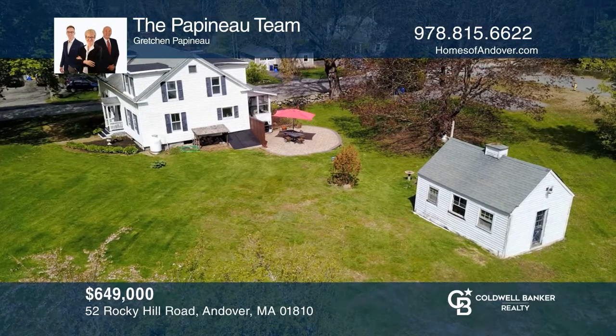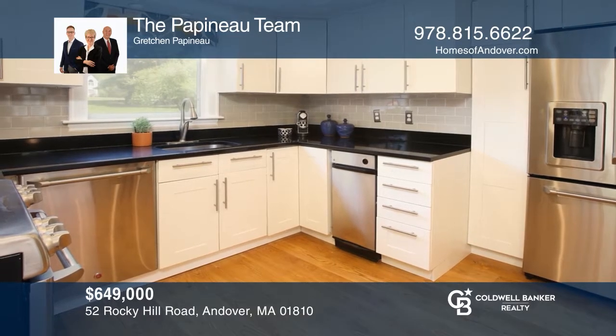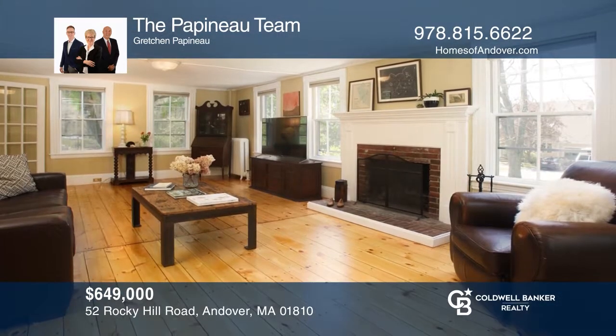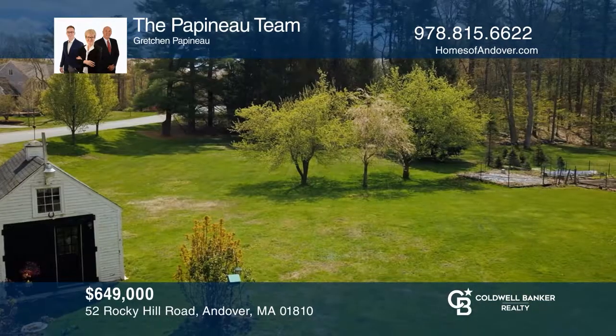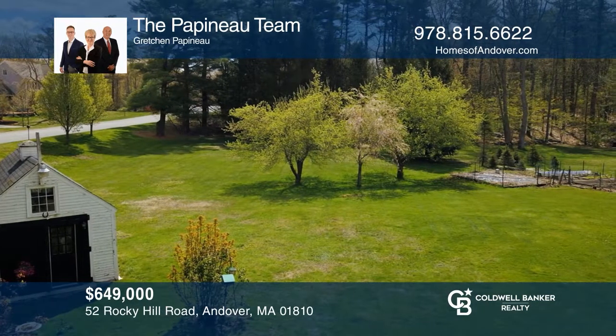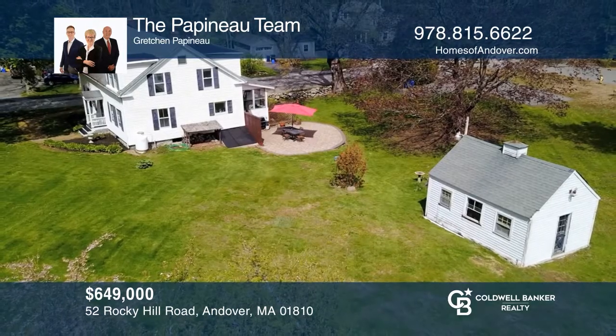This home is located in a spectacular setting near downtown and the South School. The home features an updated kitchen with good workspace, an open flow to the family room, perfect for entertaining. Outside the home, there are endless possibilities with the land. The Papineau team is ready to show you your new home.